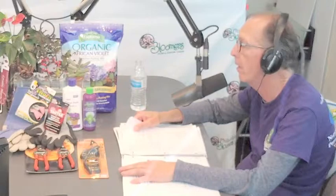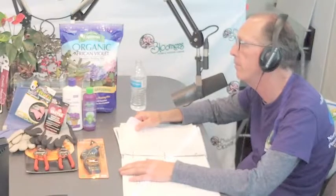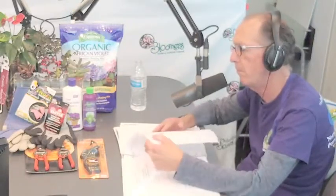One thing you don't even think about is heavenly bamboo. You don't even think about it getting a berry, but it has a fantastic berry at this time of year. It's not a really tall shrub — it gets maybe three to four feet. That's a nice plant for a garden bed.